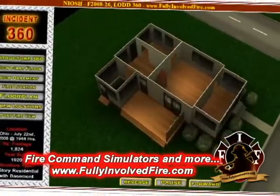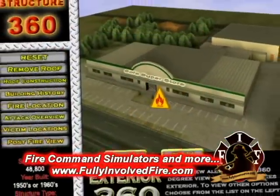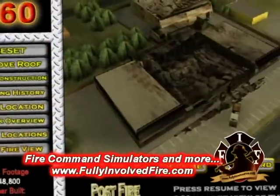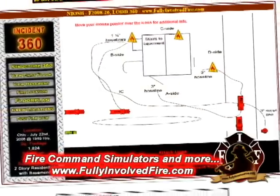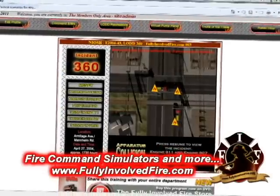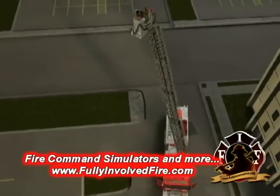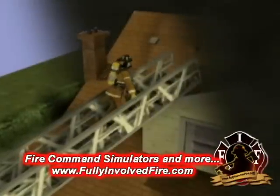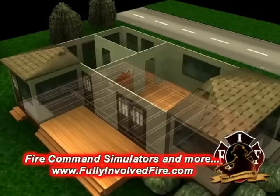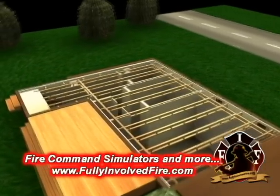Each LODD 360 includes a module that allows you to view the incident scene before, during, and after the event. We also provide diagrams that include relevant information. In addition to all of this, we provide a complete recreation of the incident leading up to the fatality. This recreation utilizes computer graphics and animations to put you at the scene.